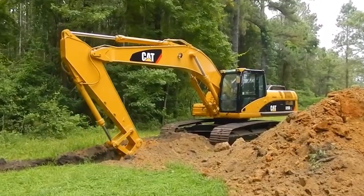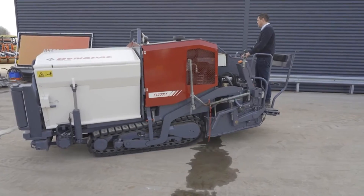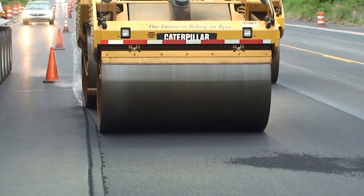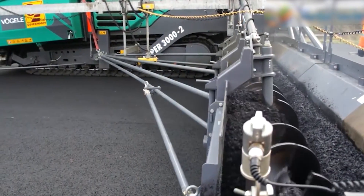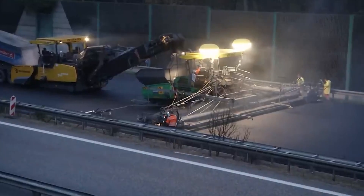Welcome back, Gigagalactics. Let's embark on a captivating journey where colossal machines transform landscapes into lifelines, where raw earth becomes smooth asphalt under your wheels. Join us as we unveil the symphony of power and precision behind road construction, revealing how each giant machine plays its part in paving paths that connect the world.